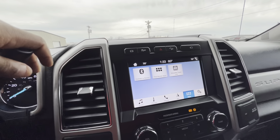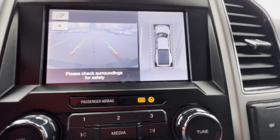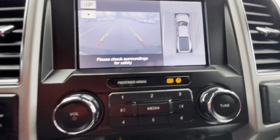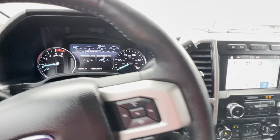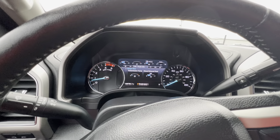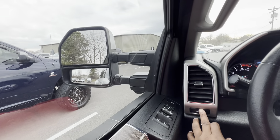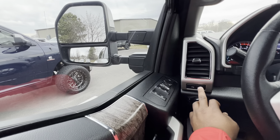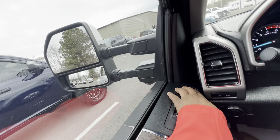Let me show you the backup camera — it works great, looks great. Pretty clean truck.